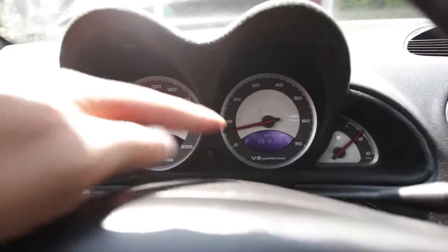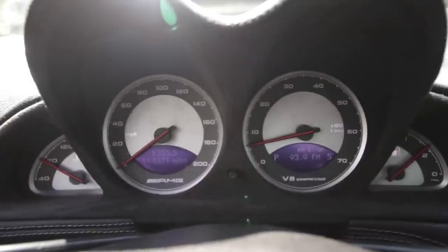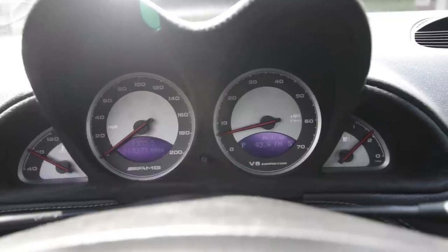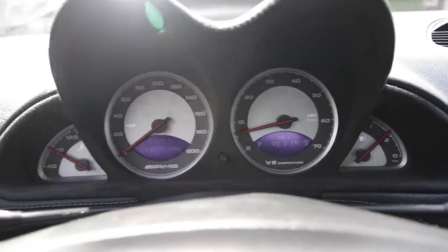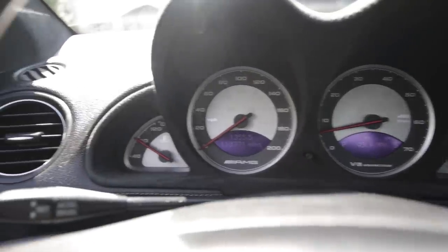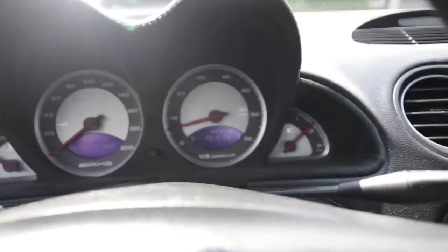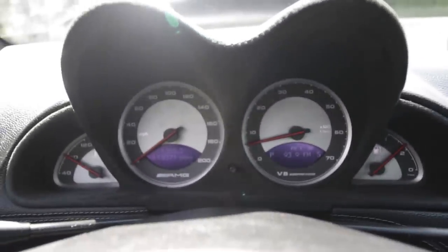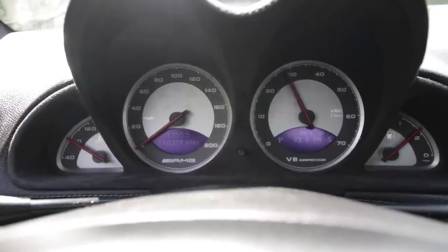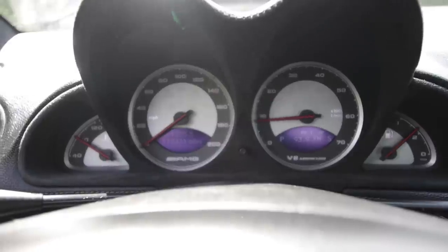I'm sure there are some more gauges and readouts you can program. We have RPM, speedometer, oil temperature, coolant temperature, and fuel — your most important gauges. Let's give it a little rev. Oh wow, that thing revs like nothing.